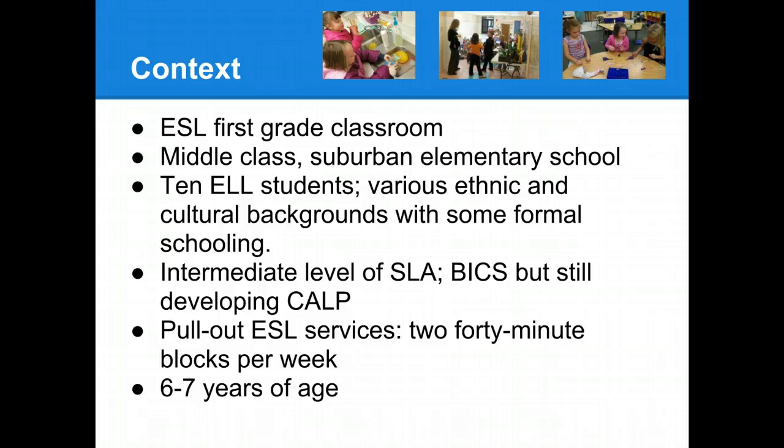We also planned for pull-out services for these students that would consist of two 40-minute blocks per week, and that these children would be six to seven years of age.